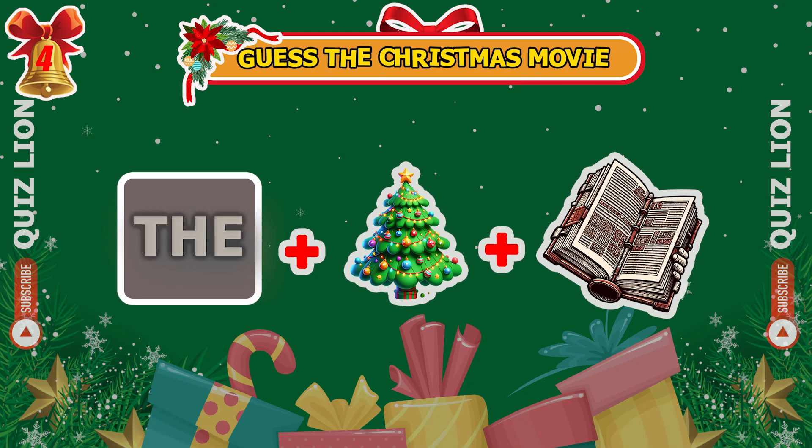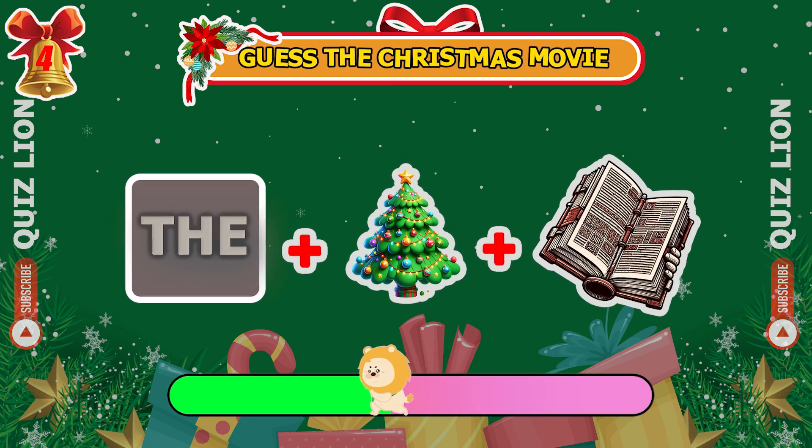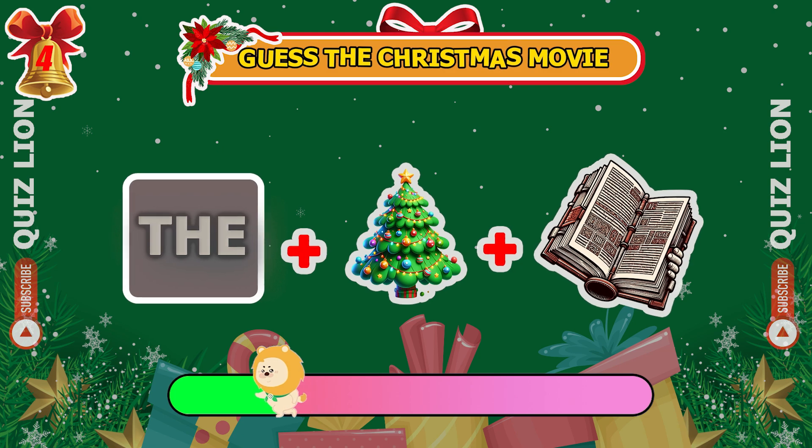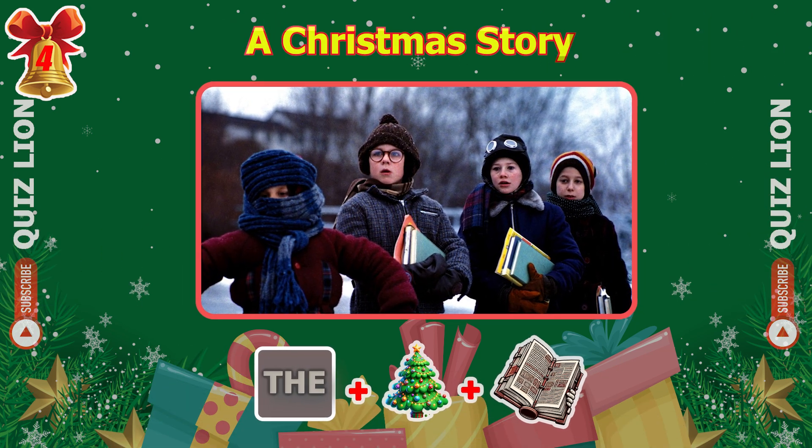Try to guess the Christmas movie from these emojis. That's right, it's A Christmas Story.